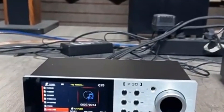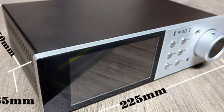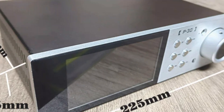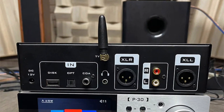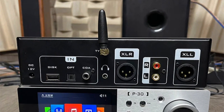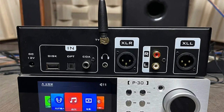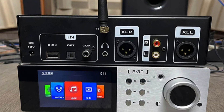Bluetooth capability allows wireless streaming from smartphones, tablets, or computers. The P30 also features a remote control for easy music library navigation. Despite lacking DLNA, AirPlay, and built-in network capabilities, the P30 excels in high-fidelity music playback. The product is FCC and KC-certified, ensuring compliance with international safety and quality standards, making it a reliable choice for those who prioritize sound quality.